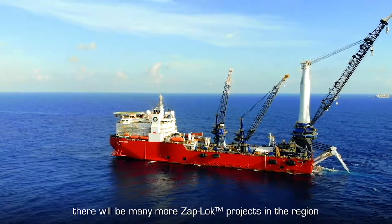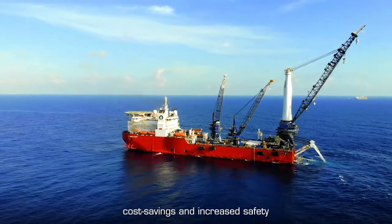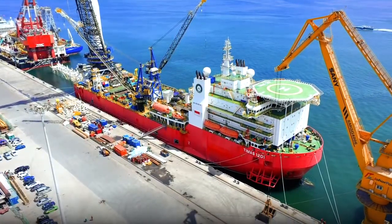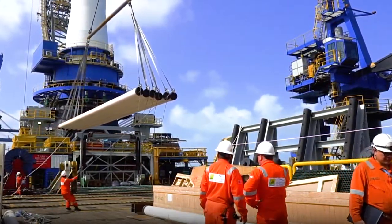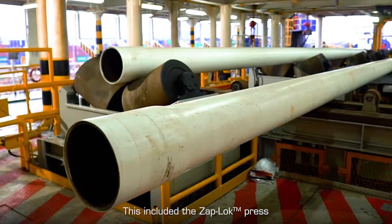This is the first time Zapp Lock has been used offshore Malaysia. We're very confident there will be many more Zapp Lock projects in the region because of the efficiency, cost saving, and increased safety the technique provides. We used the Team AS 1201 pipeline vessel to install the system — its large pipeline platform provides a safe and efficient environment.